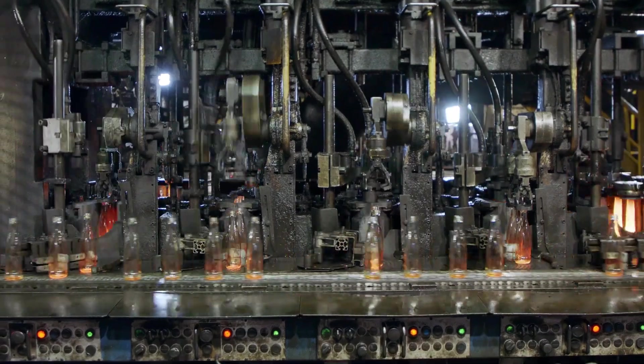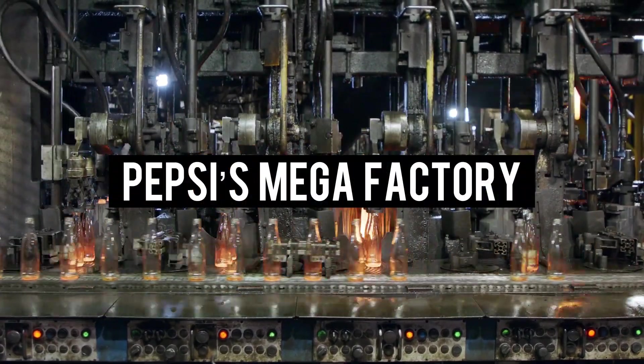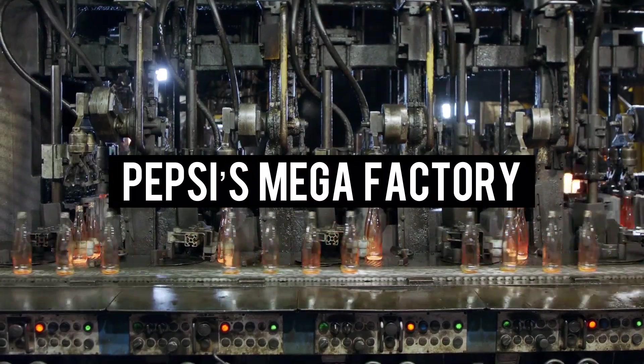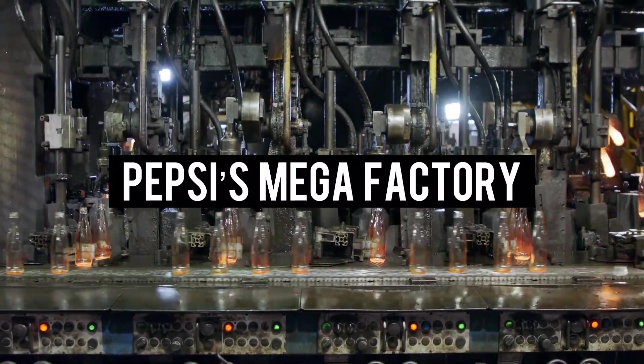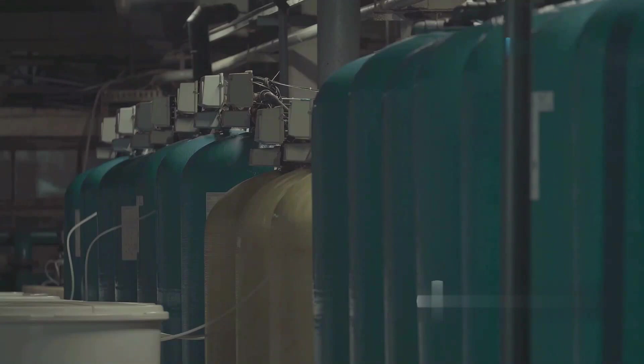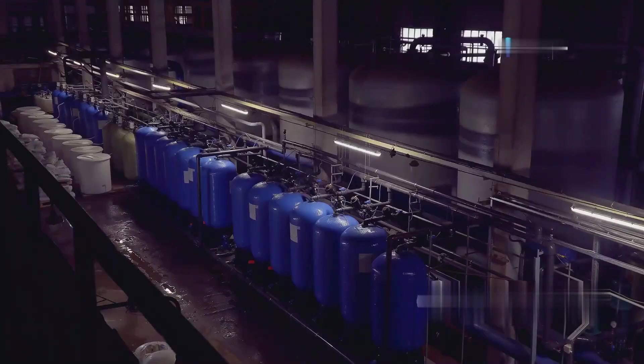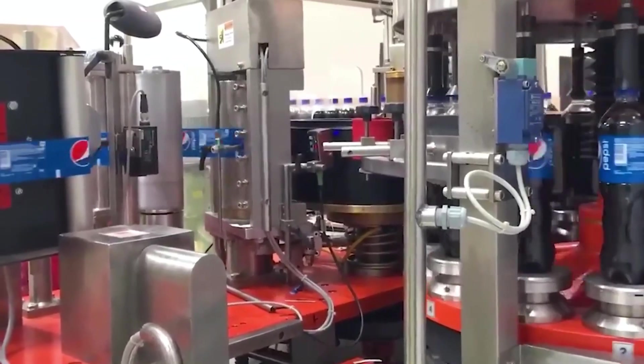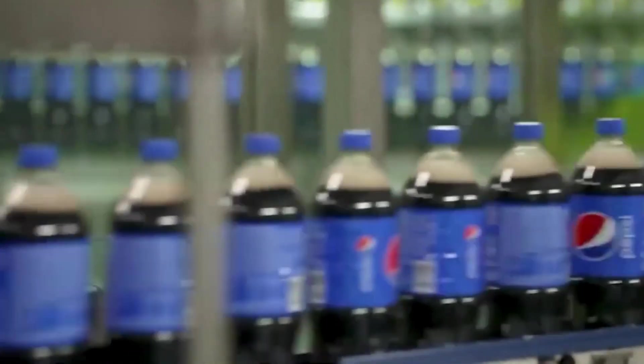Today, we're unlocking the doors of Pepsi's mega-factory — the hidden world of high-speed automation, cutting-edge technology, and insane quality control. From giant syrup tanks to robotic bottle fillers, get ready to see how Pepsi is made at a scale that will leave you speechless.